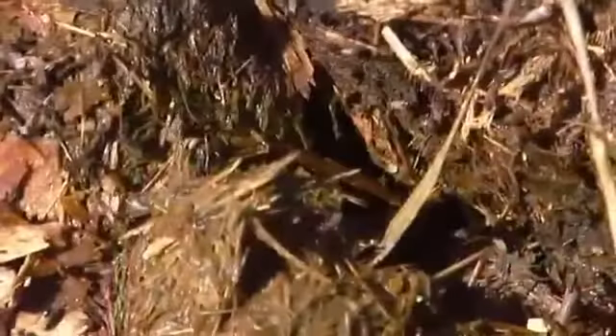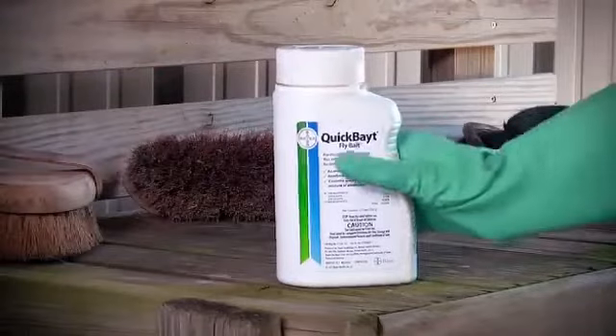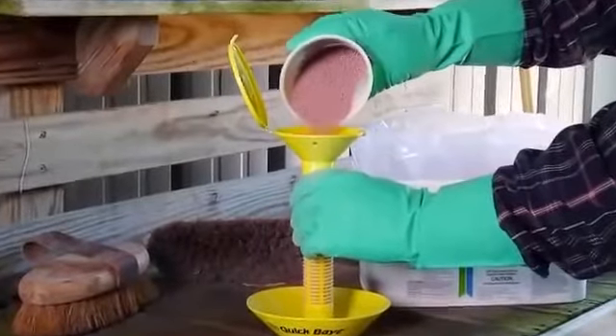Need to kill nuisance flies fast? You can with Quick Bait Fly Bait. It scatters easily and starts killing flies in as little as 60 seconds and can be placed in any fly bait station.